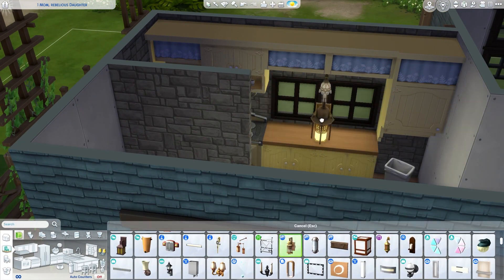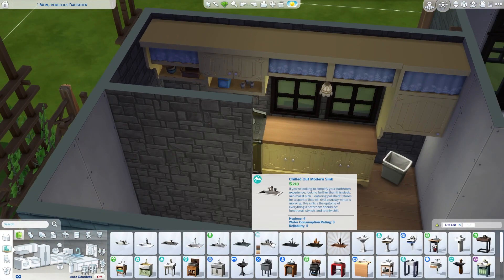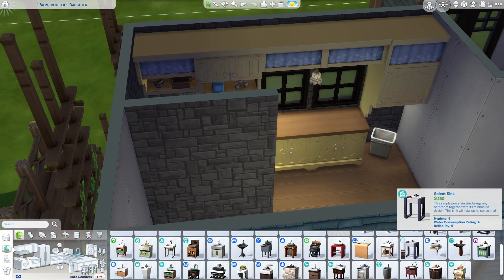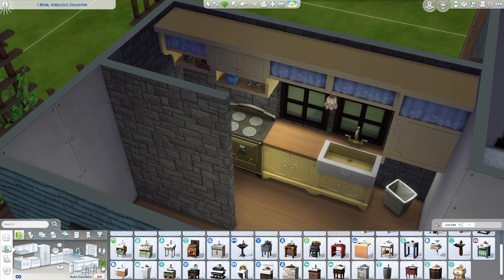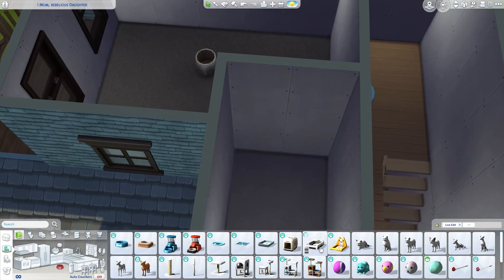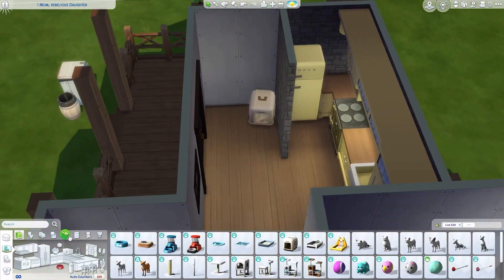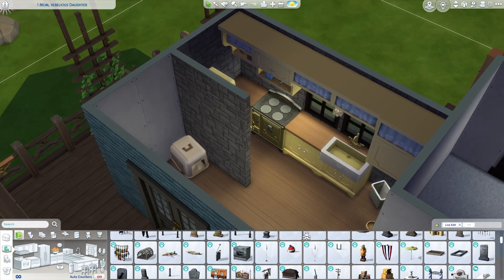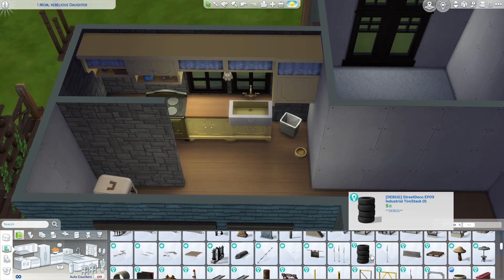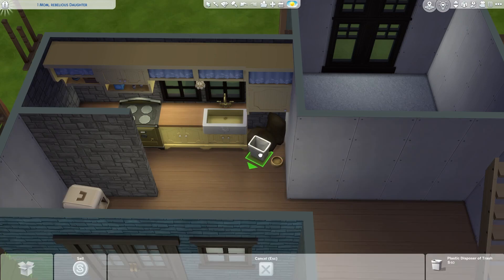That is the premise of the build, and I think it turned out so good. When I showed the screenshots to my boyfriend, he was like, that looks really good, it's definitely the vibe you were going for. So I really love it. Also, there's a cat somewhere in this house. The daughter, of course, gives the cat food — that's really the only responsibility she keeps in this house. Otherwise, the rest of it falls to the mom.